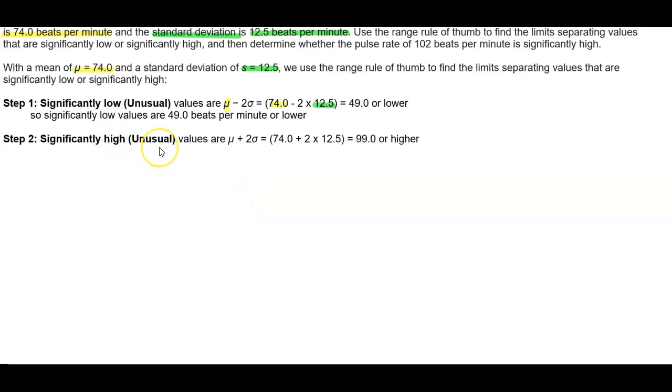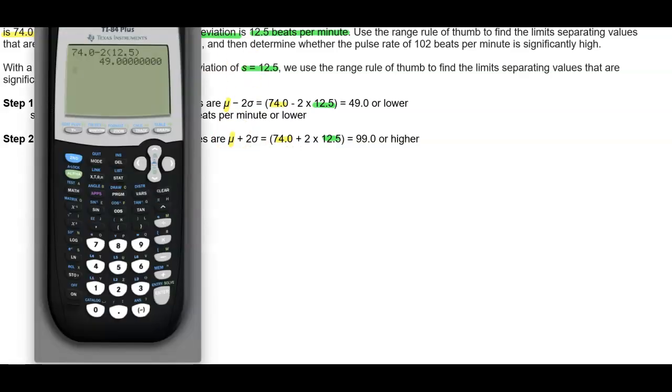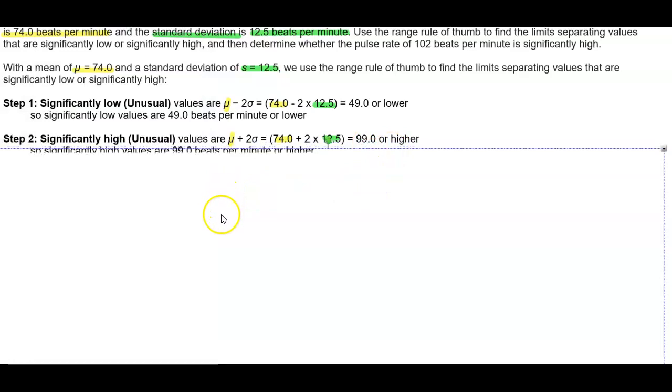Now we're looking for significantly high values. Our mean is 74.0, and now we're adding 2 times 12.5. So we take 74.0 plus 2 times 12.5, which gives us 99.0. So significantly high values are 99 beats per minute or higher.